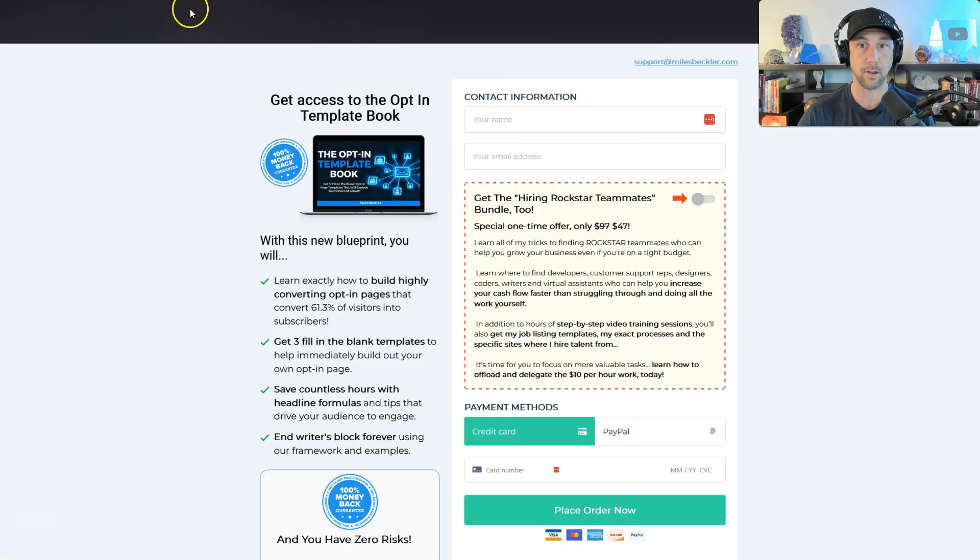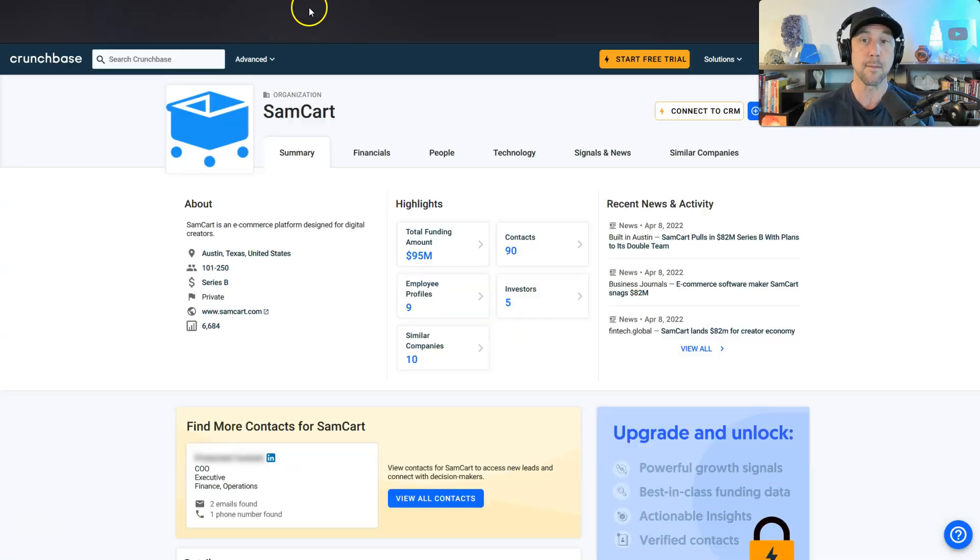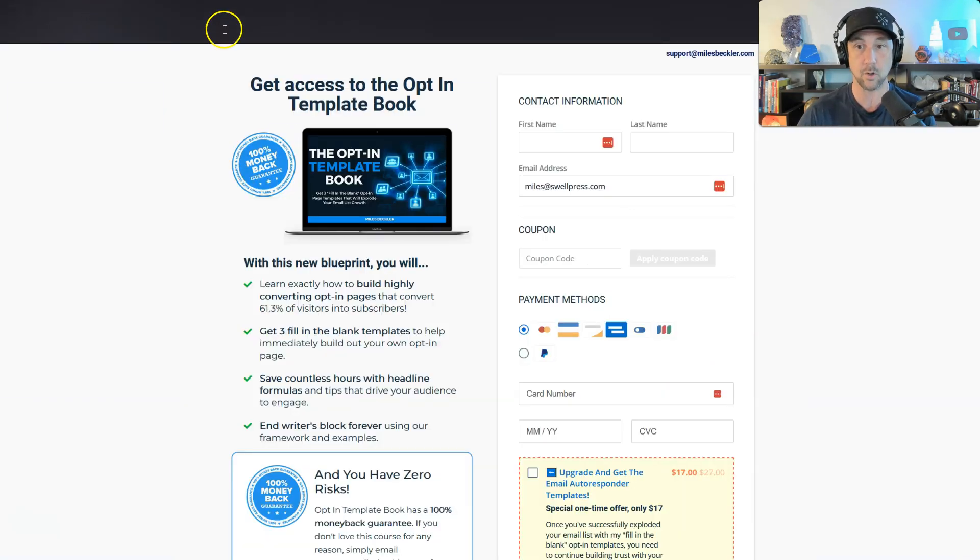This same page built out on ThriveCart looks pretty similar — it's a little bit less clean. You'll notice the columns are not equal width, with a little bit less space on the left column. But going back and forth between them, it's not that much of a big deal. I honestly kind of liked that I have more width on my bump offer here — I think the bump offer actually displays a little bit better. I've got a lot more customization potential on SamCart for that bump offer though.